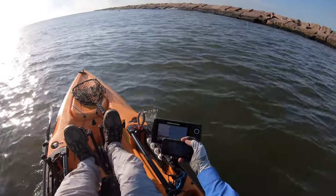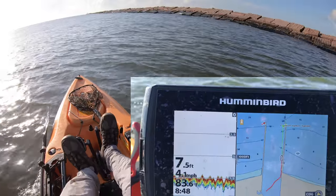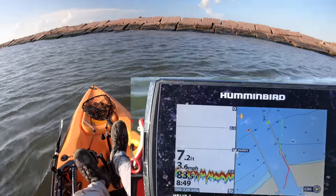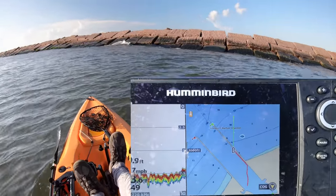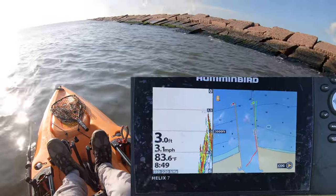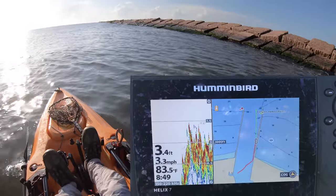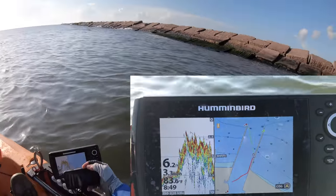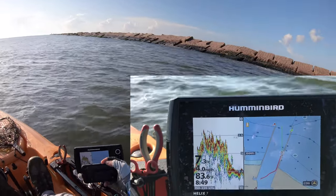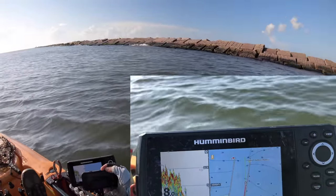We're now a quarter of the way down the jetty, still holding our distance of about 20 yards away, and check it out — 7 and a half feet. Let's go towards the jetty, right up against the rocks so y'all can see what it looks like. Almost right on top of the rocks — it is very shallow. Look at all that bait! We are right on the rocks, about 10 yards away, and 3 and a half feet deep. About 15 yards away it's 7 feet deep, and back to 7 and a half at 20 to 25 yards away.